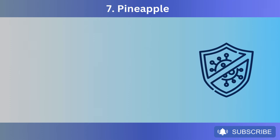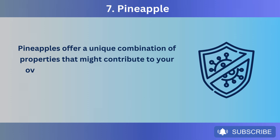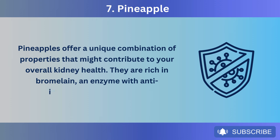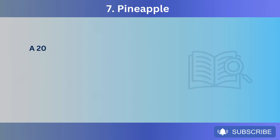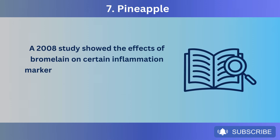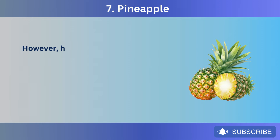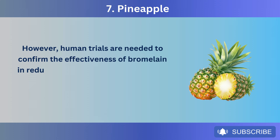Number 7: Pineapple. Pineapples offer a unique combination of properties that might contribute to your overall kidney health. They are rich in bromelain, an enzyme with anti-inflammatory properties. A 2008 study showed that bromelain treatment reduced inflammatory markers by up to 50% in mice. However, human trials are needed to confirm the effectiveness of bromelain in reducing inflammation.